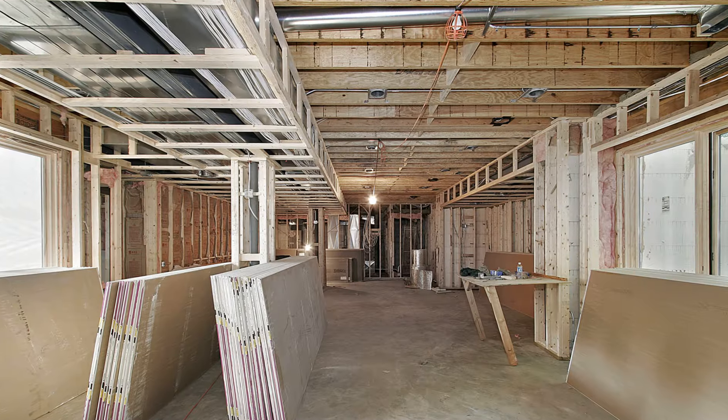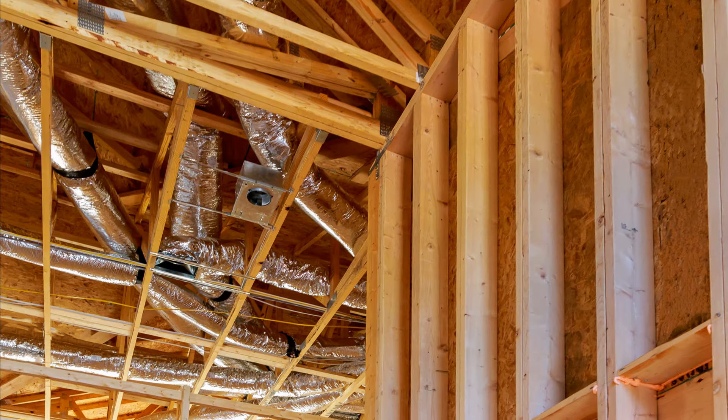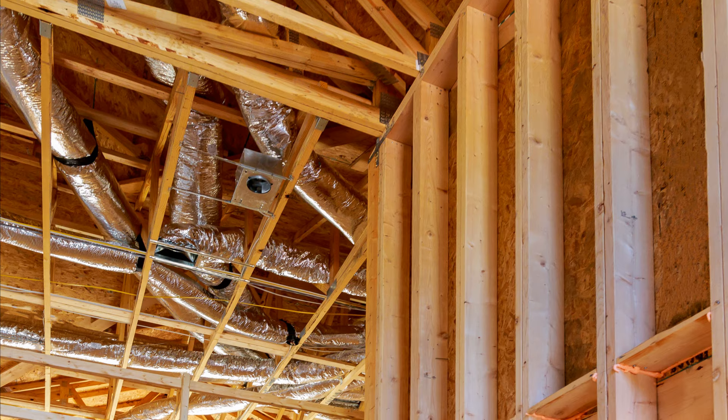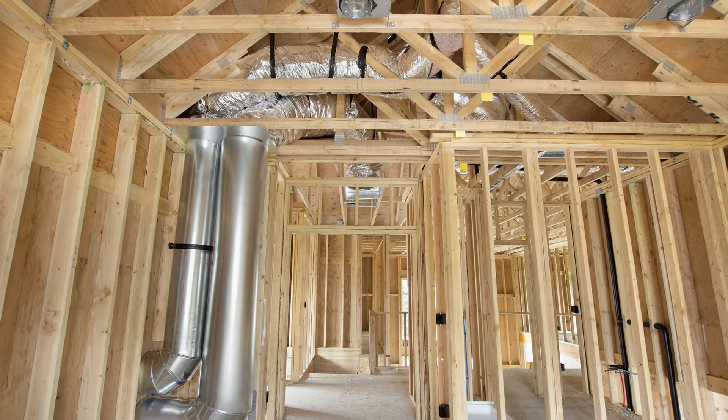Locate the ductwork and mechanicals within the conditioned space and dedicate a small mechanical room or closet to these systems and build out a soffit or two for the ductwork. These systems have to be high on the priority list and not an afterthought in the design.